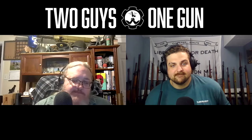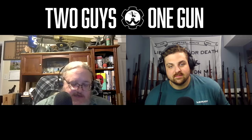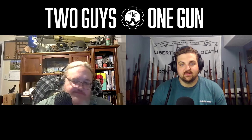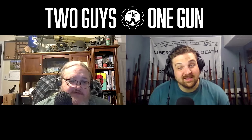I've carried a J-frame snubby — like a 642 — for literally decades in a pocket holster. I usually give it a go every time I go to the range along with whatever else I'm testing that week. You can get sub-one-second draws all the time if you drill it out — right out of the pocket holster and right on target. It's super effective.